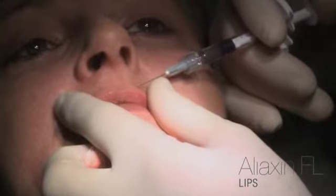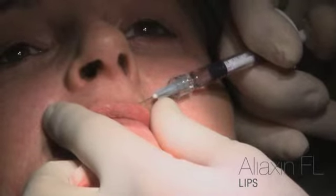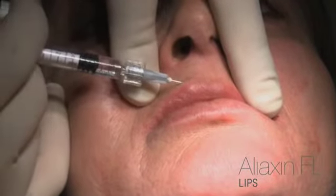In this case, we've carried out a first deeper level treatment to work on the volume of the lip, and a second more superficial stage for definition. I'm now going to treat the central part, Cupid's bow.